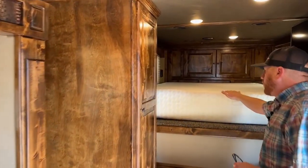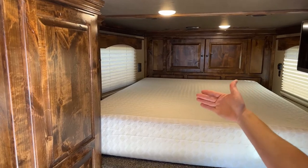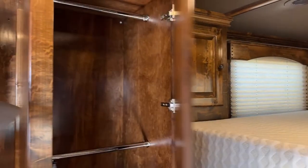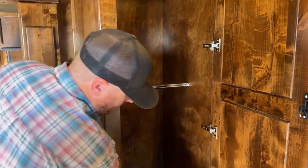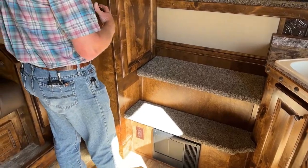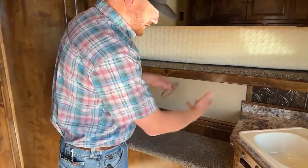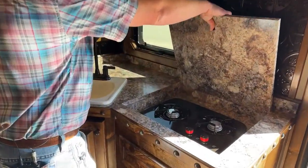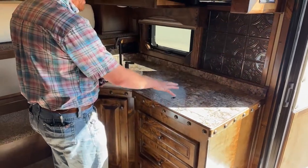Up in the gooseneck, you get a queen memory foam mattress with storage up by your head and a storage cabinet over to the left as well. There's a big storage cabinet with two clothes rods. Underneath these steps and underneath this cabinet is actually the fresh water holding tank. Because this is an electric slide, we're not going to put the water in the actual slide out. That water tank runs across here, and then you've got your sink, counter, and a two-burner cooktop with a counter cover for extra counter space when not in use.